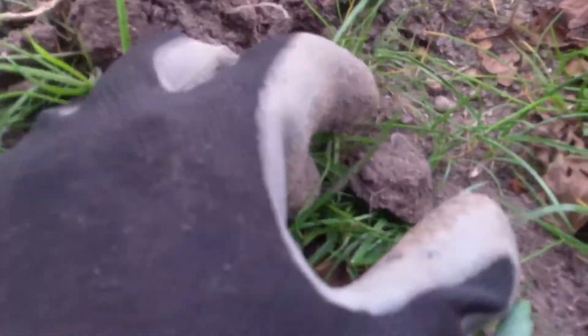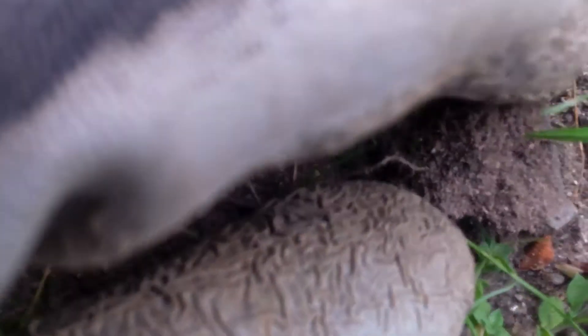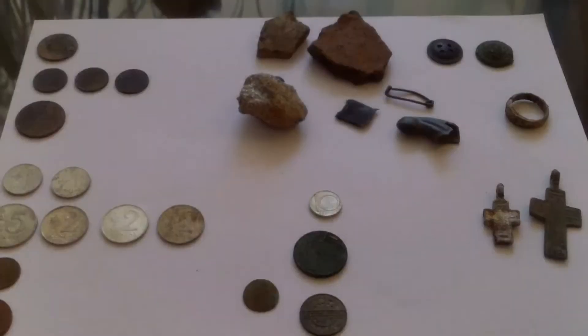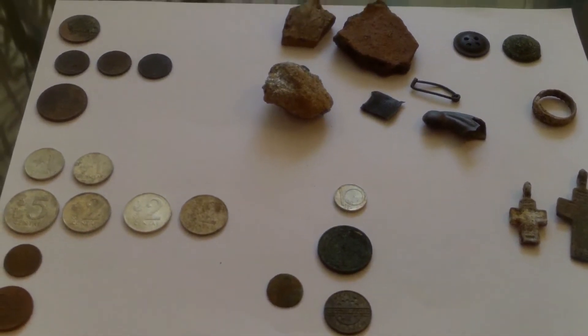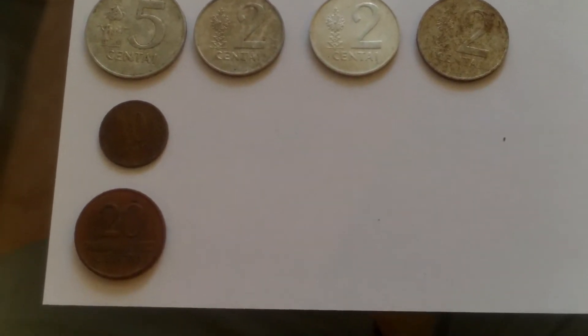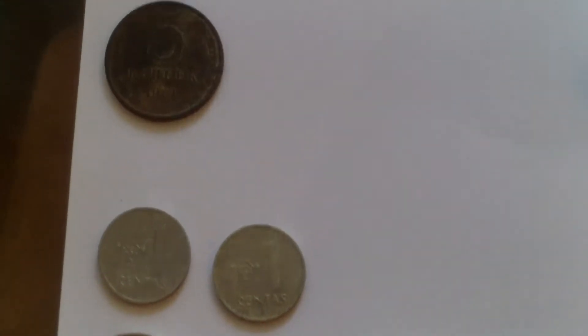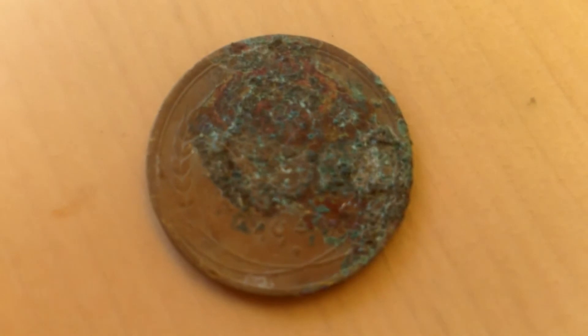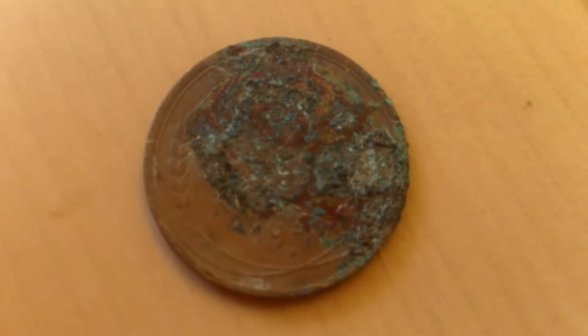This is probably one of my last finds today. I'm not sure what it is — looks like some kind of necklace piece, actually just a clasp. Last but not least, for the third day of hunting: these are the modern coins, not too many. These are the Soviet kopecks. I'm really happy about this one — it's a Soviet kopeck from the 1930s, really corroded.